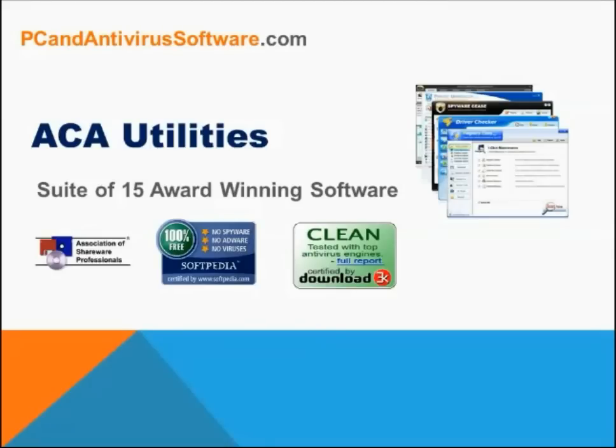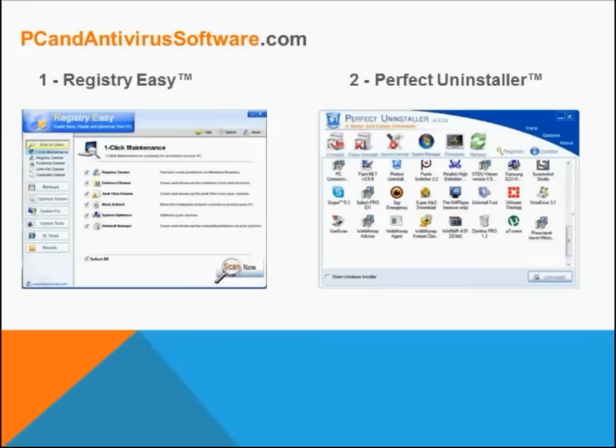Akka Utilities basically has everything from registry cleaners to file shredders to anti-spyware and anti-malware for about $40, therefore saving you over $300 if each software were purchased separately. The first software it comes with is Registry Easy, which alone is worth the price of Akka Utilities. It is the ultimate registry cleaner and system optimization suite.